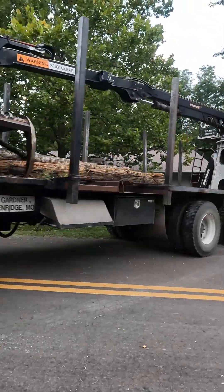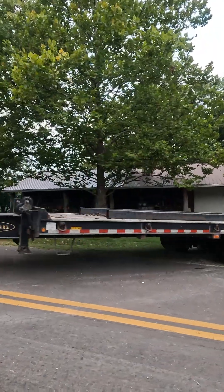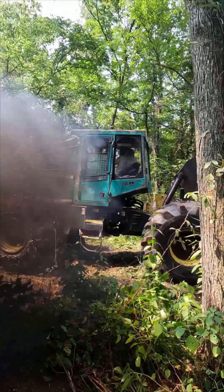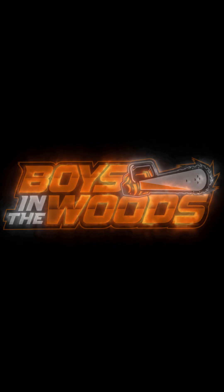We got it unloaded. Now we gotta get to the woods. Let's get to the show. Welcome to the fastest growing award-winning, certified, modified, terrified reality series on the internet. This is Boyzians — Boyzians in the Woods.